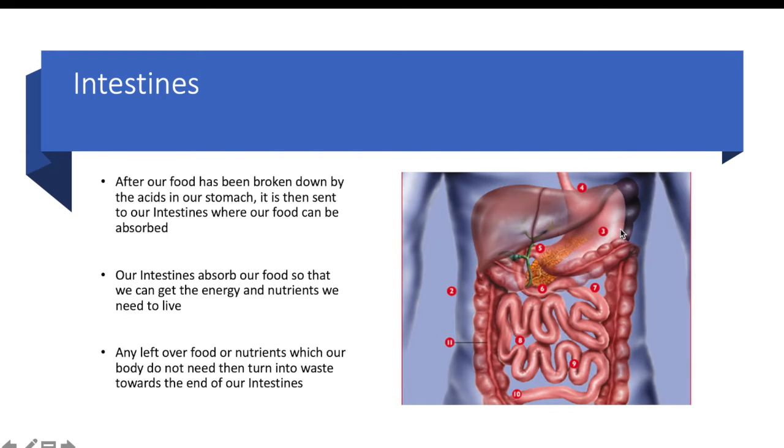So we can see our stomach is number three. The food is turned into a special liquid broken down by our stomach acids, then goes into special tubes called our intestines. Inside of our intestines is where that liquid gets absorbed and turns into energy and we get all the nutrients we need. Then as it goes through all the tubes, any leftover food that we don't need gets turned into waste.